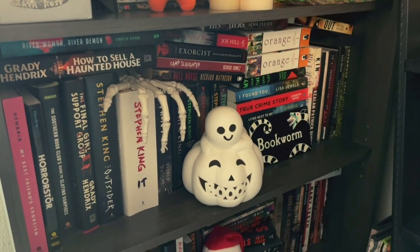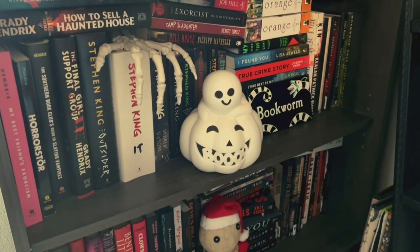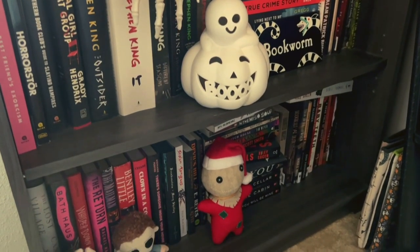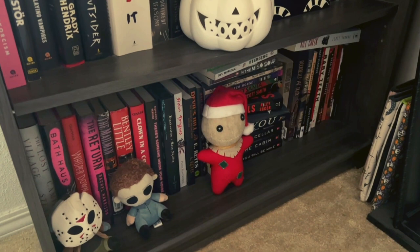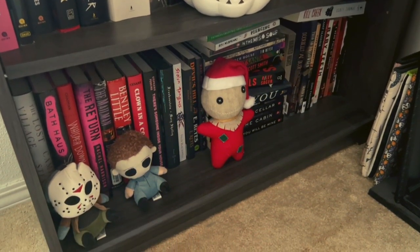The next row down is just a mishmash — some Stephen King, some Grady Hendrix, Keelan Patrick Burke, thrillers. The bottom row is also a mishmash. I have a Rachel Harrison down there that I'd really like to move to be with the rest of my Rachel Harrisons on my coffin shelf.